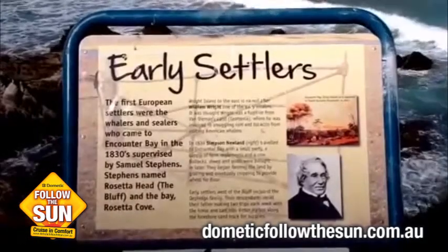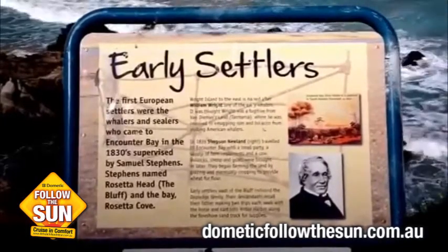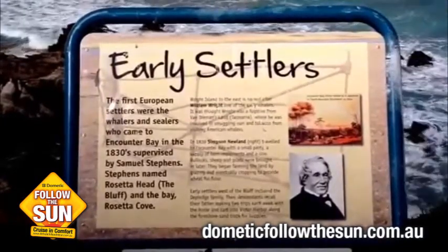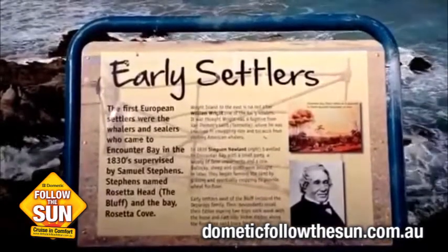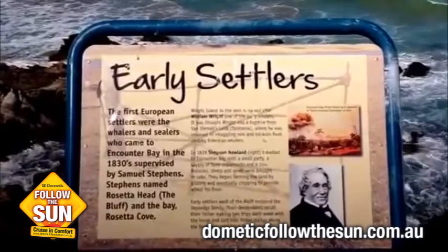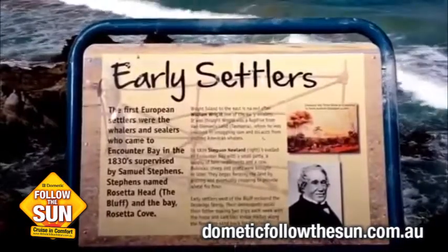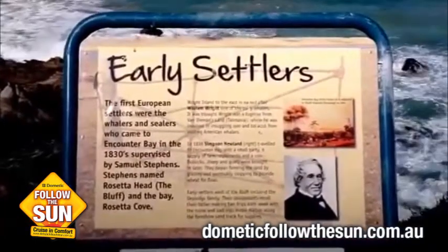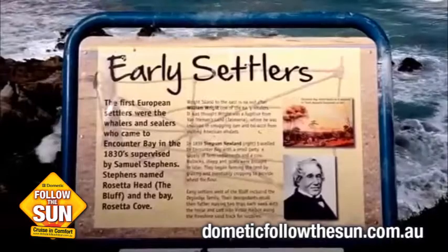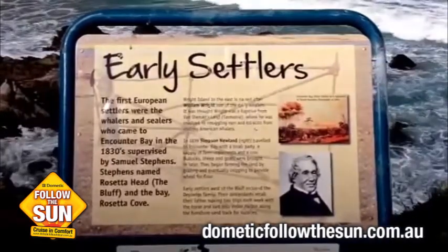This area is all about the early settlers. They used to come through this way and actually whale. They used to use the whale oil — they used the blubber, they'd boil it into oil, and then they would send it back home to England and use it for things like lamps and various other things. But here's a bit of history about the guys that settled here.